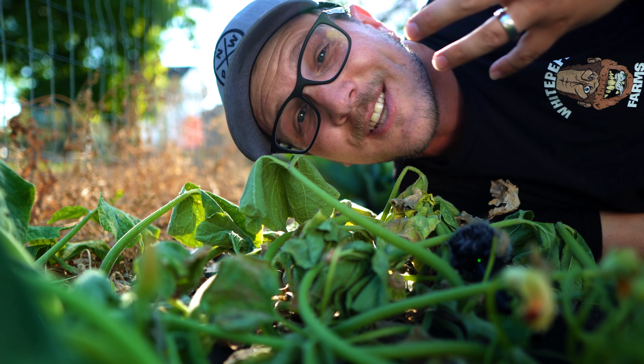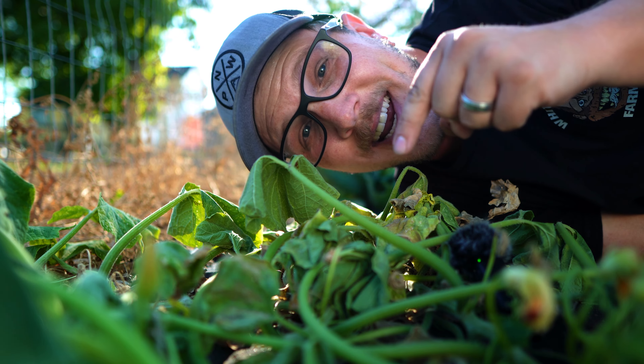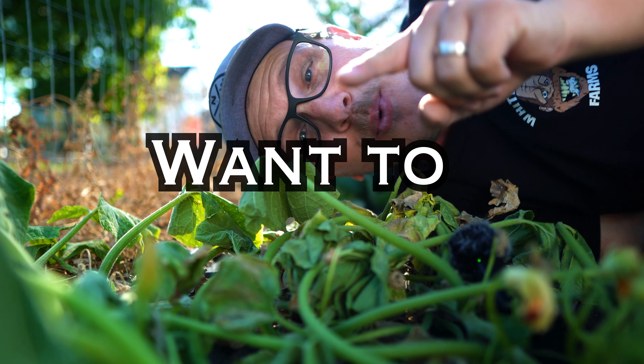Everyone, including you, will make mistakes in the garden. Gardening is literally learned by making mistakes just like this one right here. Today I'm going to show you some of these mistakes so you kind of get a head start in the garden. Let's get right into the nine beginner gardening mistakes that you want to avoid.